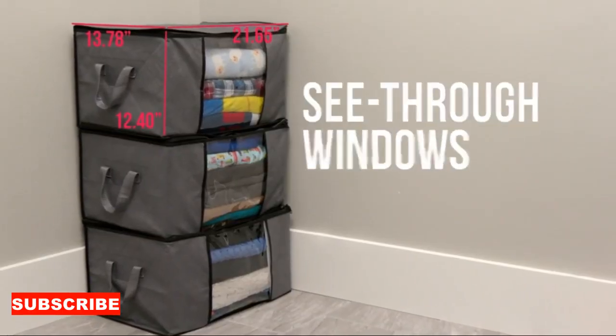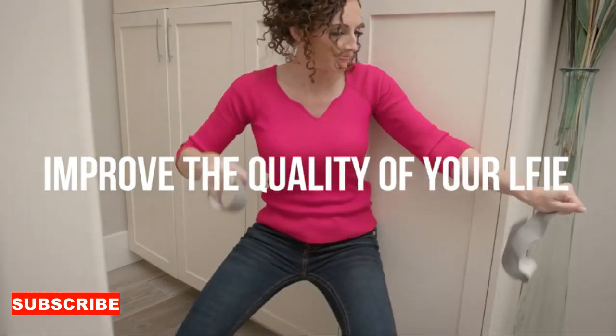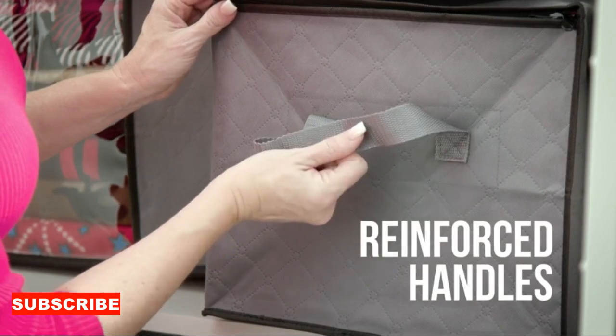And it's not just about storage — it's about maximizing your closet space. The organizer's space-saving magic is like giving your closet a dose of fairy dust. Suddenly, you have more room to breathe, and your clothes have space to relax, too.